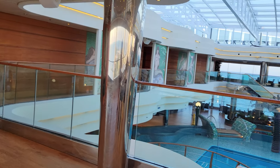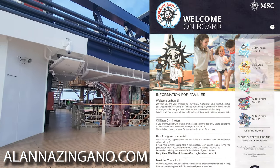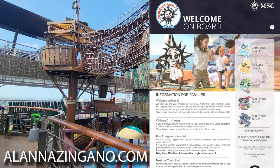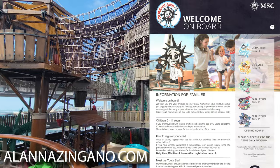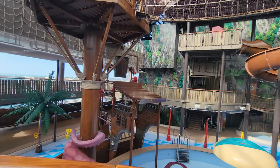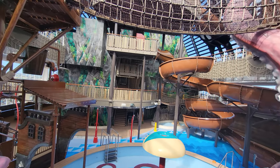If you're looking for specific activities for the kids clubs, head over to my website alaназингано.com or open the description box, where I've put together all the kids club activities from the daily programs. You can see exactly what was offered on which days, so you know ahead of time before your cruise and can get your kiddos excited about what's offered on your ship.